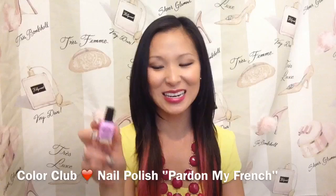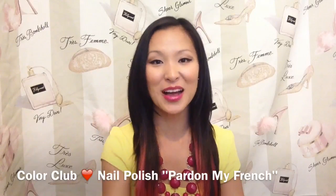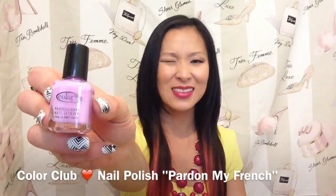I've got my Color Club Polish here and I got the color Pardon My French. So it's a little bit of a purpley-pink-lilac color — pretty, though. I don't really have anything that's that specific color, so it's always good to get something into your collection that you know is an addition rather than a duplicate. Let me know what color you guys got too.